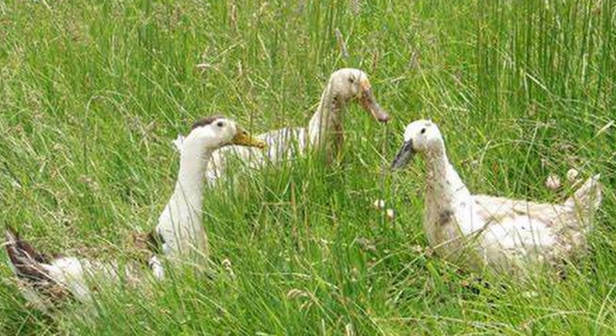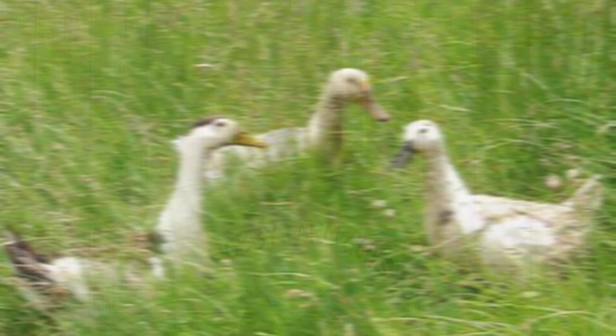That's the magpie — a fairly uncommon yet productive dual purpose duck breed. Do you raise magpie ducks? Are you considering them? Is there another duck breed you'd like us to spotlight? Let us know in the comments section below.